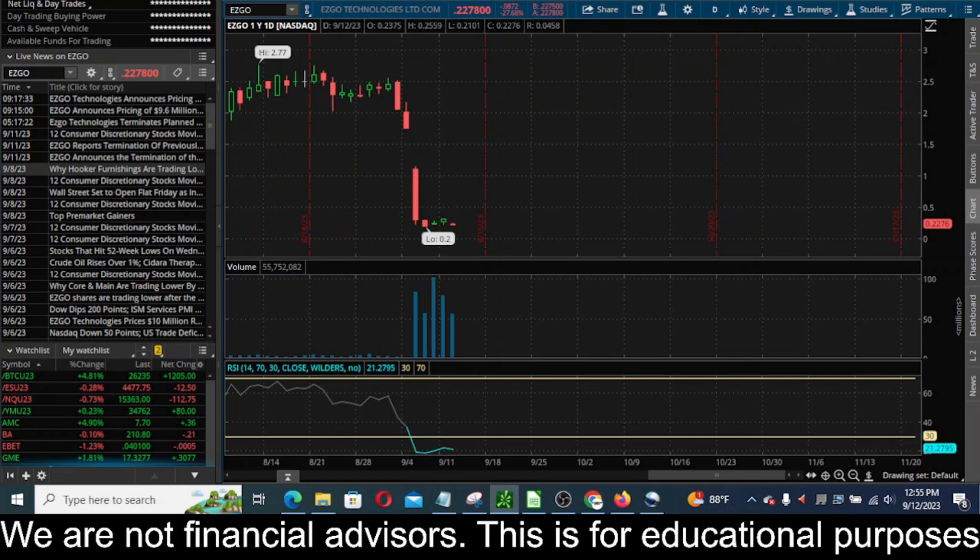Hey everyone, this is James with WSTrades.com. I want to provide an update here on ticker EZGO, or EZGO Technologies. I've got the daily timeframe pulled up here and you can see they had a massive dump.